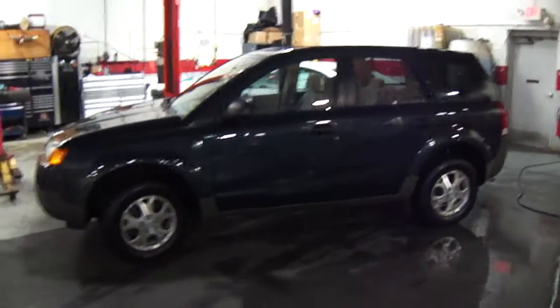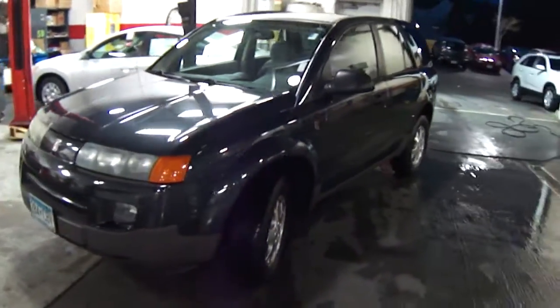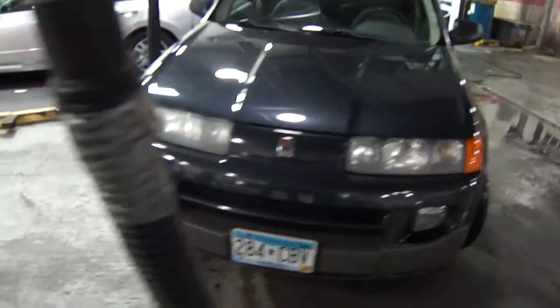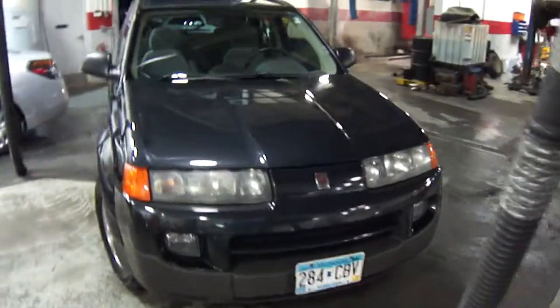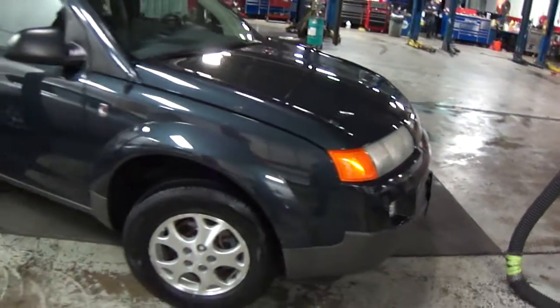Hi, this is Jeff Nelson at Luther Nissan Kia in Invergrove Heights, showing you this 2002 Saturn Vue V6 all-wheel drive. This particular vehicle has 77,000 miles on it, in very nice condition inside and out. Here's a little tour of the vehicle to give you a good look.